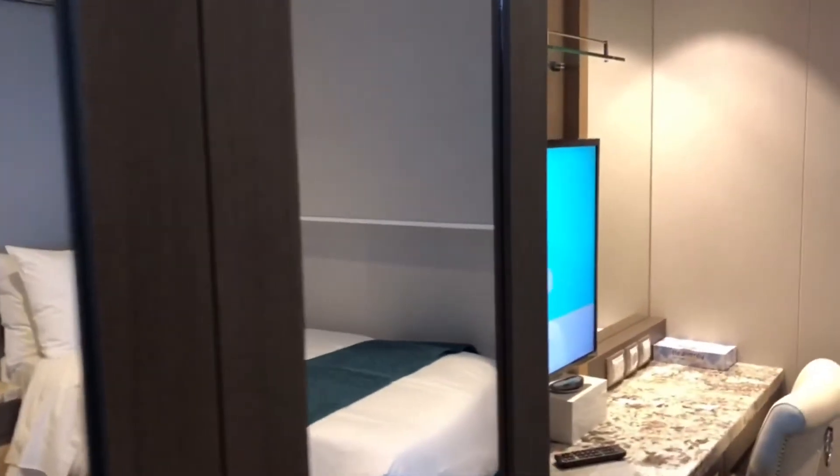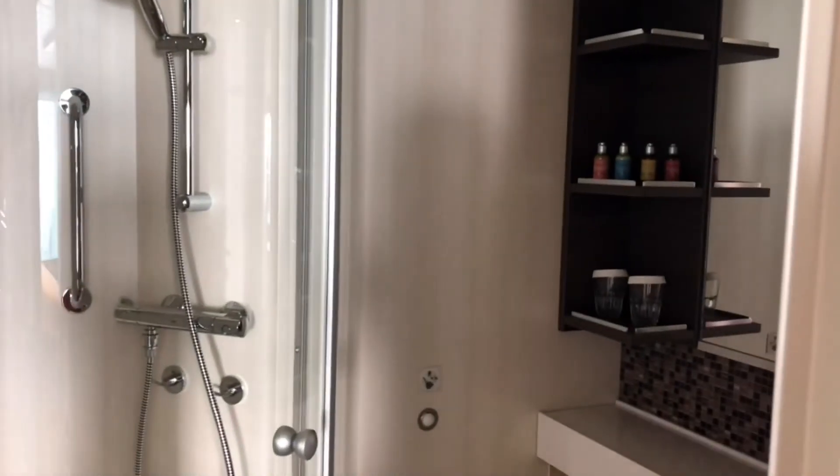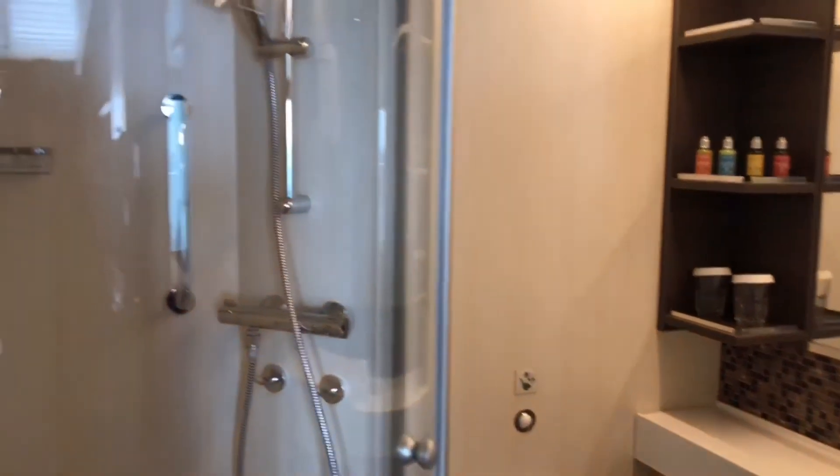Bedroom number two, with TV. Two beds and two bunks. A wardrobe. Bathroom. That's bedroom number two. Shower.